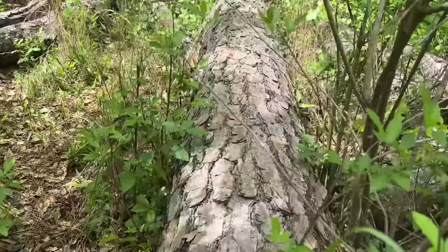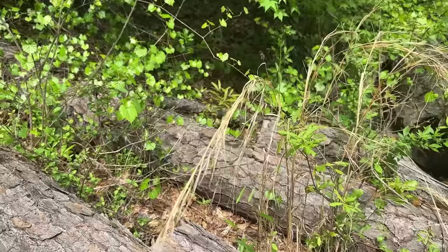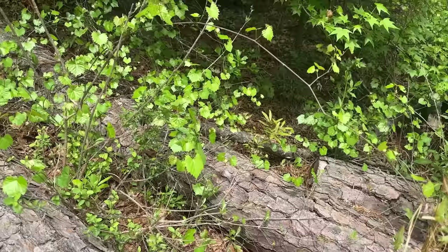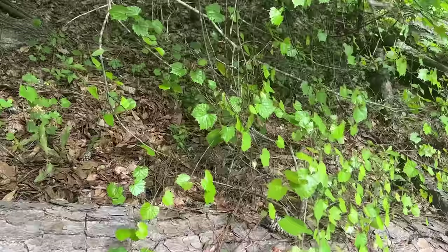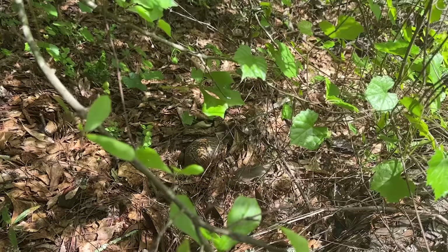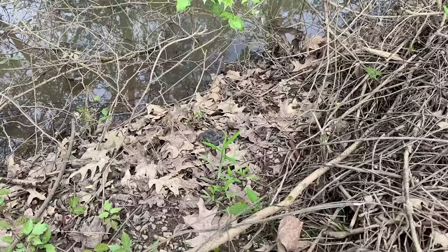I just found a box turtle using my ears — I heard something crunching around up here. It sounded like a box turtle. Let's see if I can find him. Okay, I see him. Let's see if we can get to him. Well, that is number six.